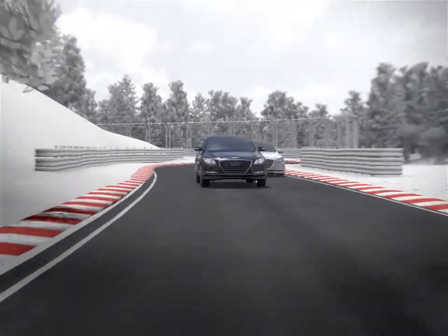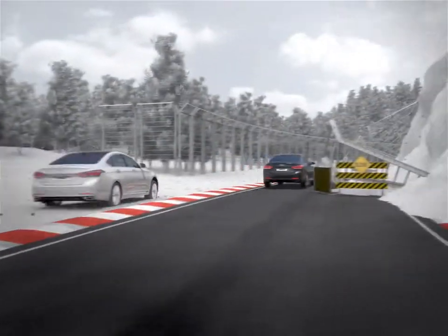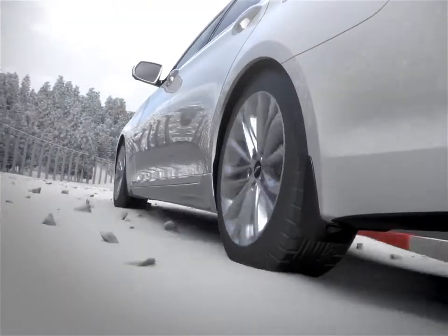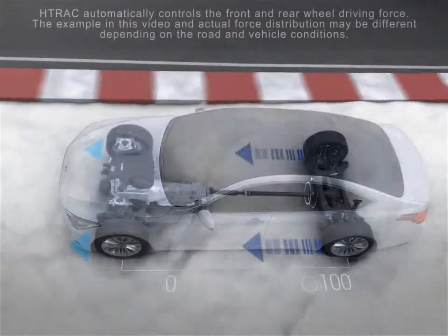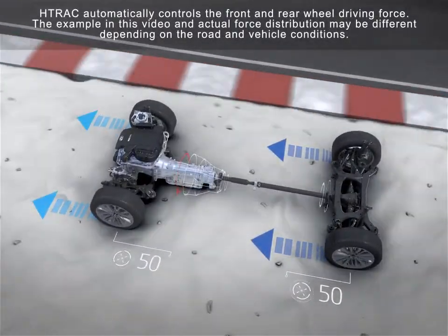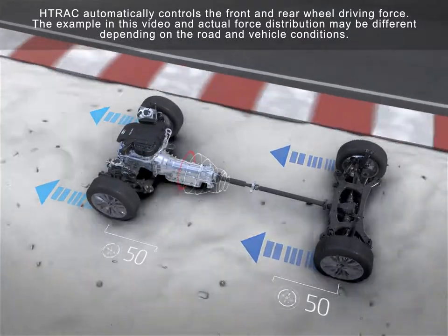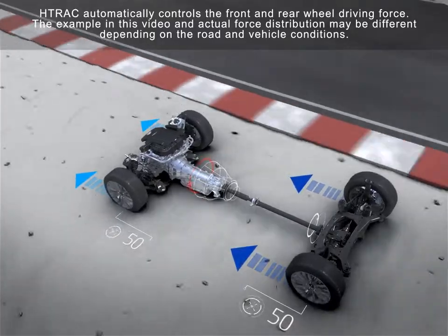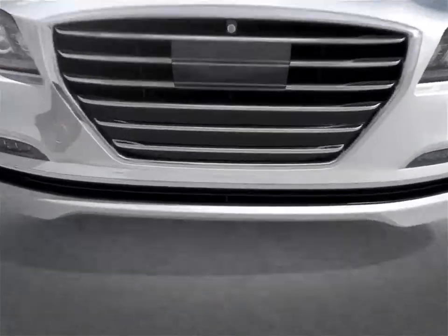The second advantage of H-Track, like any other AWD systems, is that it greatly enhances ride and handling especially on rough or slippery surfaces. H-Track's electronic sensors can automatically detect rough surfaces and distribute equal driving force to the front and rear, enhancing stability and offering a less bumpy ride compared to pure rear-wheel drive sedans.